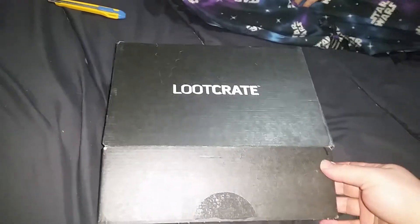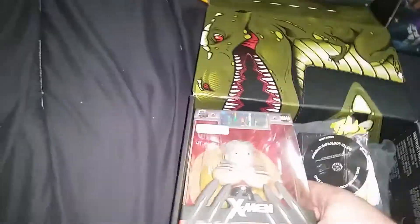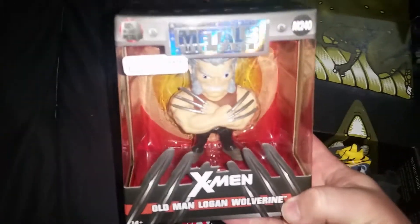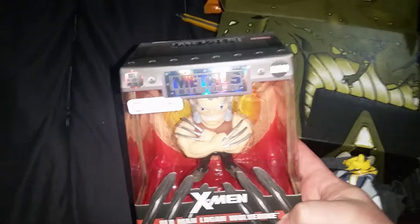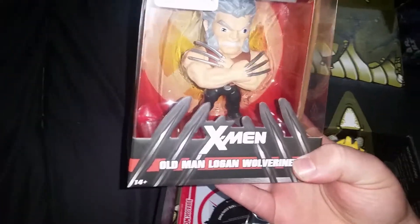I just bought my wife a lot of Fudgeos, she's very happy. All right, let's see what we got here. We're off to a good start — we just got an Old Man Logan X-Men die-cast figurine. He's metal, nice — a die-cast figurine of Old Man Logan.